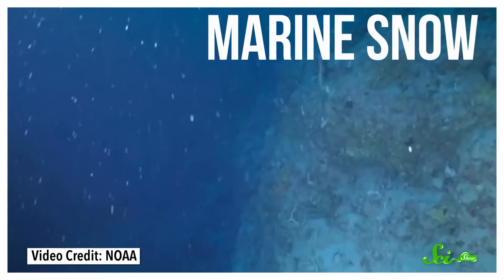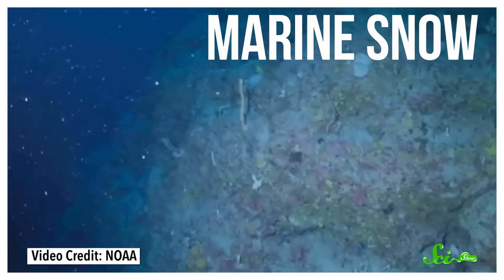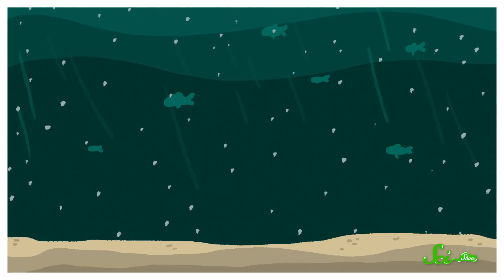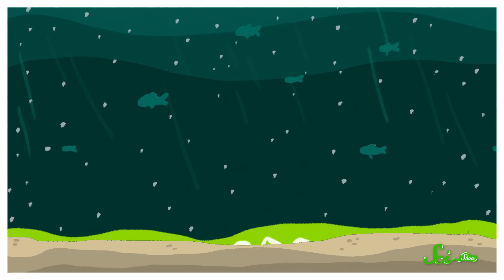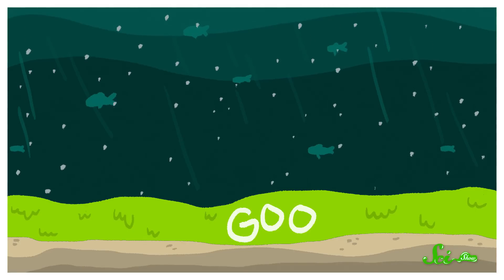But those ocean waters did, and still do, support a mind-bogglingly huge mass of tiny microorganisms, plants, and animals. Not all that biomass gets eaten by bigger creatures. Some of it dies and trickles down through the ocean as so-called marine snow — a sort of perpetual rain of organic matter that falls to the sea floor. If enough of this material builds up faster than it decays, you wind up with a layer of organic goo at the bottom of the ocean.